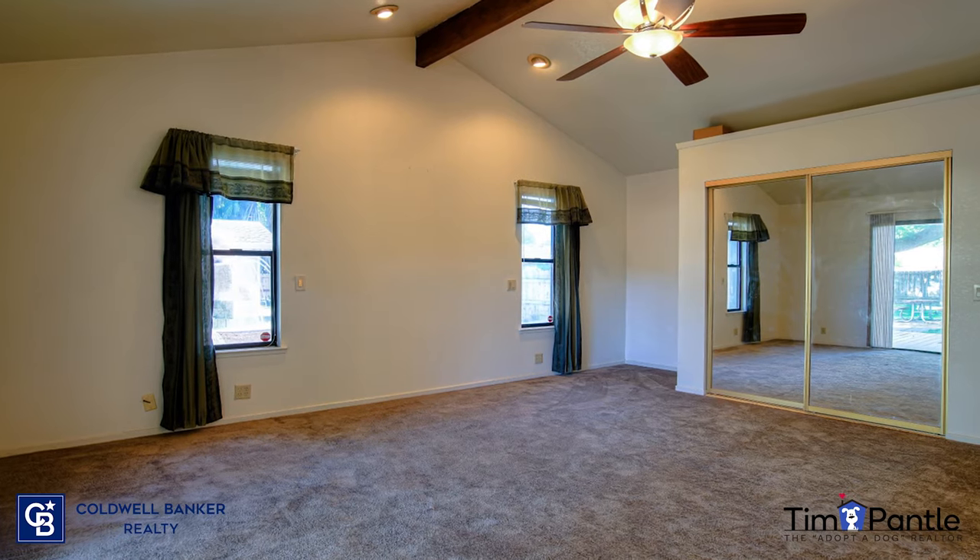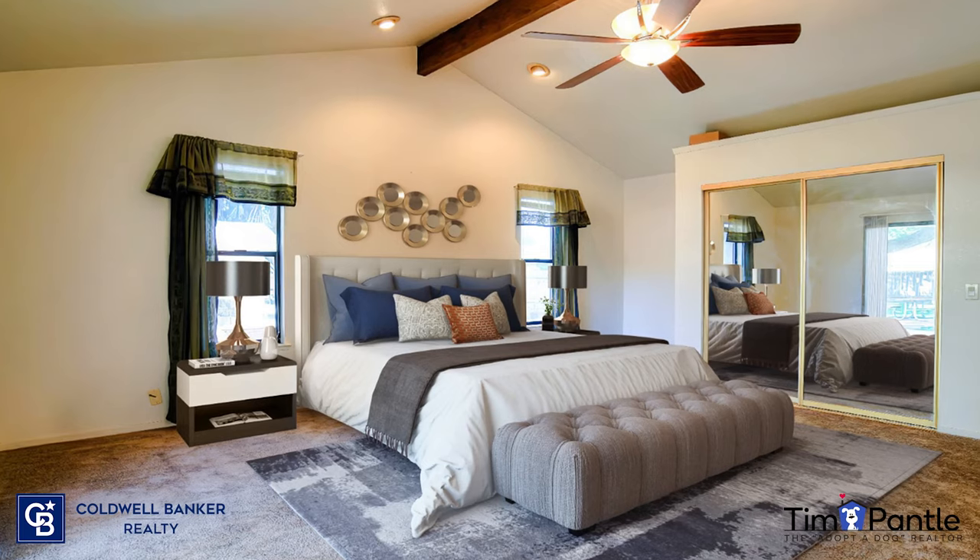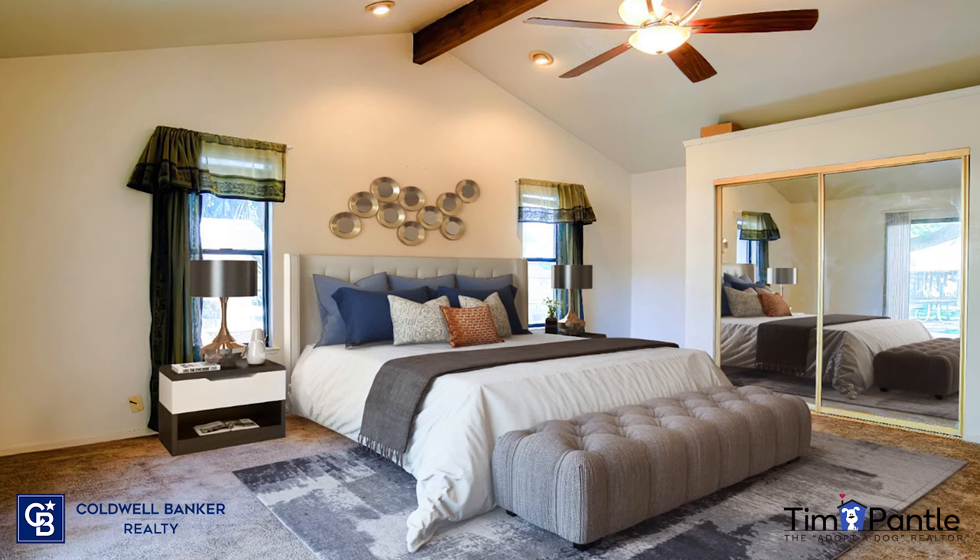This is an empty bedroom from a home in Carmichael. It's just blah, no color. And the after. Notice the details in the virtual staging.